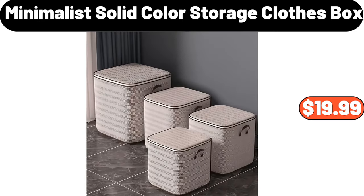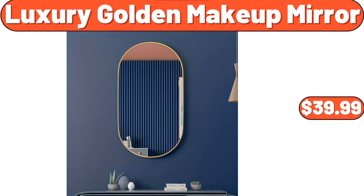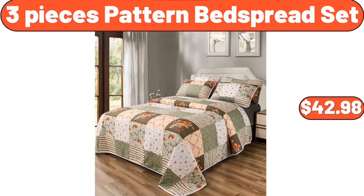3 PCS Christmas theme duvet cover set, $19.99. Electric salt and pepper grinder set, $14.99. Luxury golden makeup mirror, $39.99. Household garbage bin, $9.98. 3 pieces pattern bedspread set, $42.98.